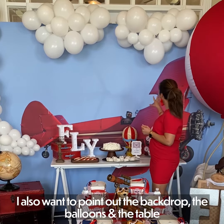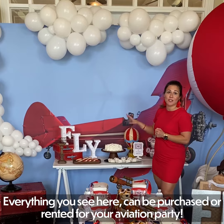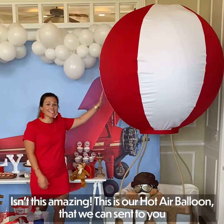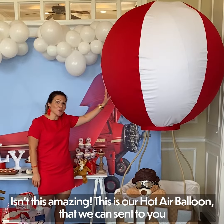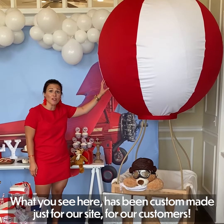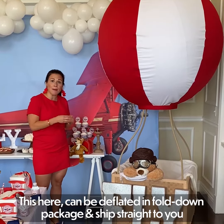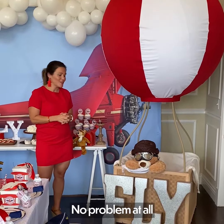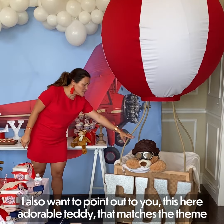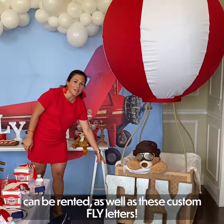I also want to point out the backdrop, the balloons, and the table — everything you see here can be purchased or rented for your aviation party. Isn't this amazing? This is our hot air balloon that we can send to you. What you see here has been custom made just for our site for our customers. This here can be deflated and folded down, packaged and shipped straight to you, no problem at all. I also want to point out this cute adorable teddy paper that matches the theme, which can be printed, as well as these custom fly letters.